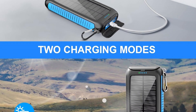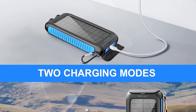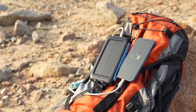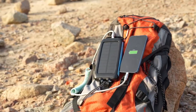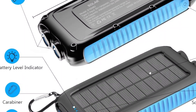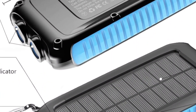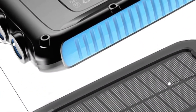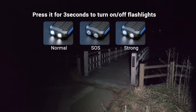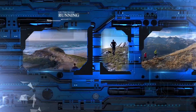Its three-mode LED flashlight — steady, SOS, and strobe — plus five power indicators add convenience and functionality for camping, hiking, fishing, or power outages. The rugged waterproof and dustproof design, paired with a carabiner clip, enhances portability and durability. Verdict: a versatile, durable, and high-capacity solar charger — your ultimate outdoor and emergency power companion. Note: check airline lithium battery policies before travel.